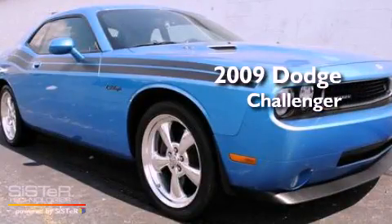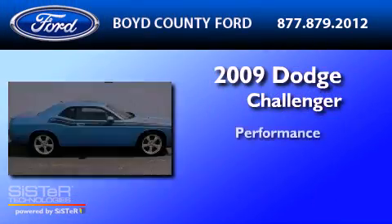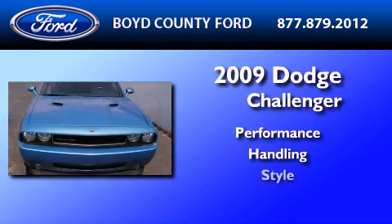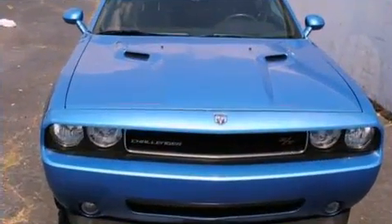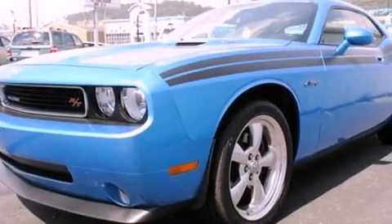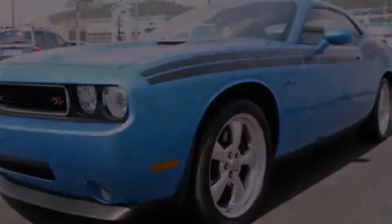This is a 2009 Dodge Challenger. Its top features include cruise control, full power accessories, a 4-speaker stereo system, a CD player, and leather and alloy steering wheel trim.